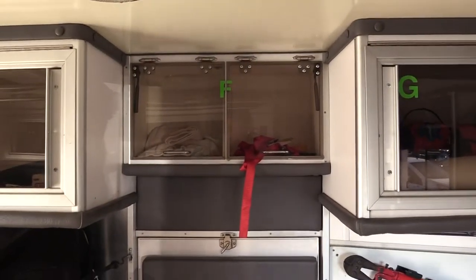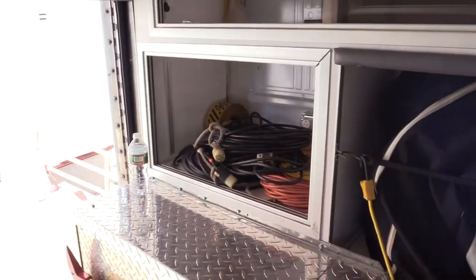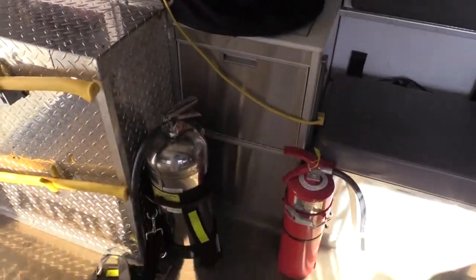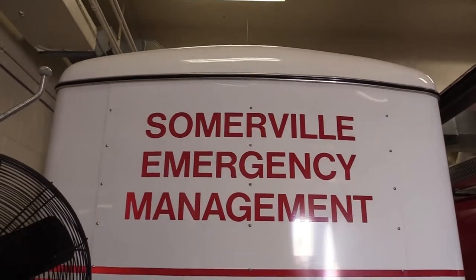Right now the role of the auxiliary fire department is to support the regular fire department, as well as do some community events, parades, and anything that the city asks us to do. We also pump out cellars for people that have flooded basements. It's a free service that we do for the residents of the city.